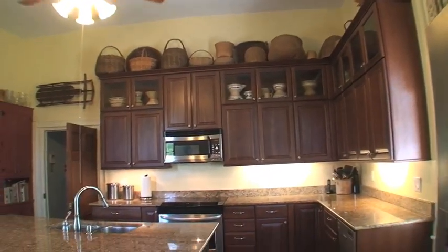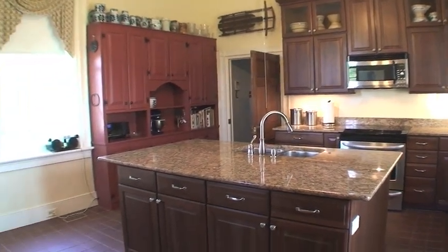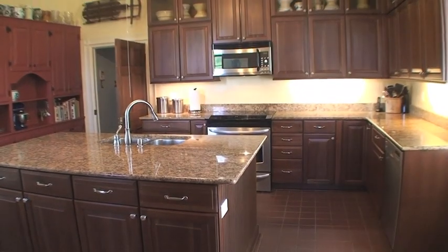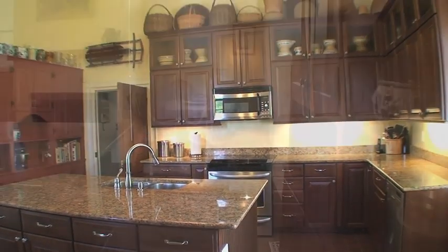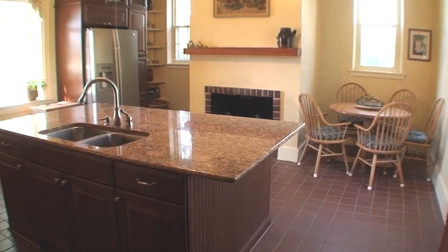This remodeled kitchen is part of the original structure built around 1790. It has cherry cabinetry, granite countertops, and stainless appliances. There's also a built-in painted pine cabinet and fireplace.